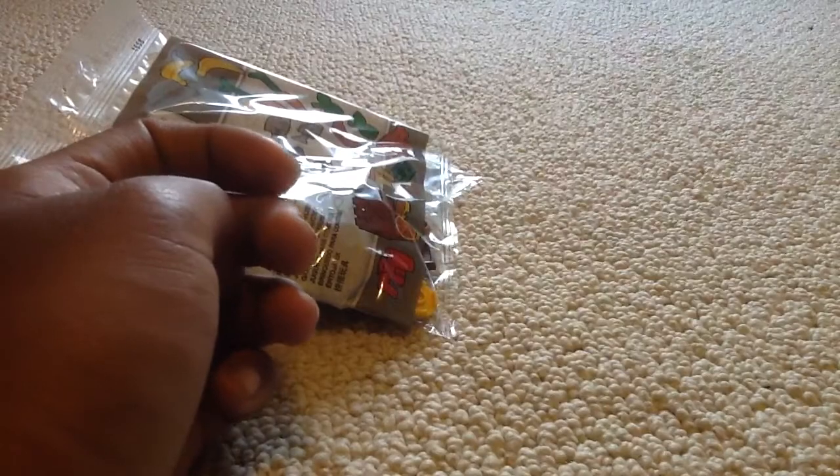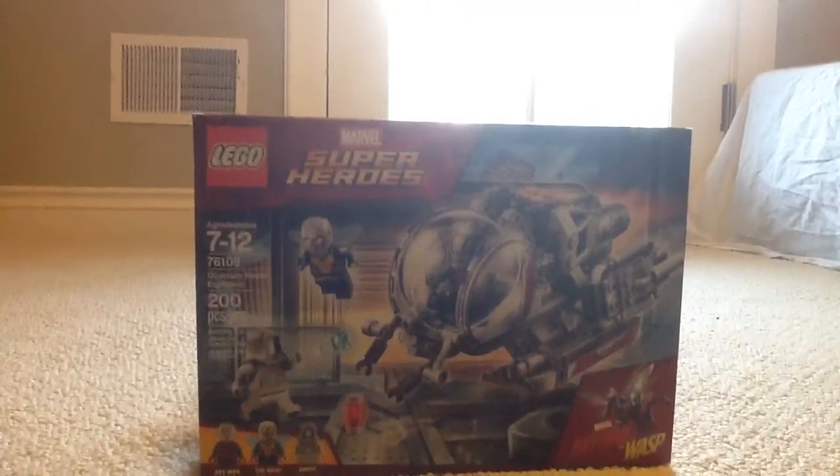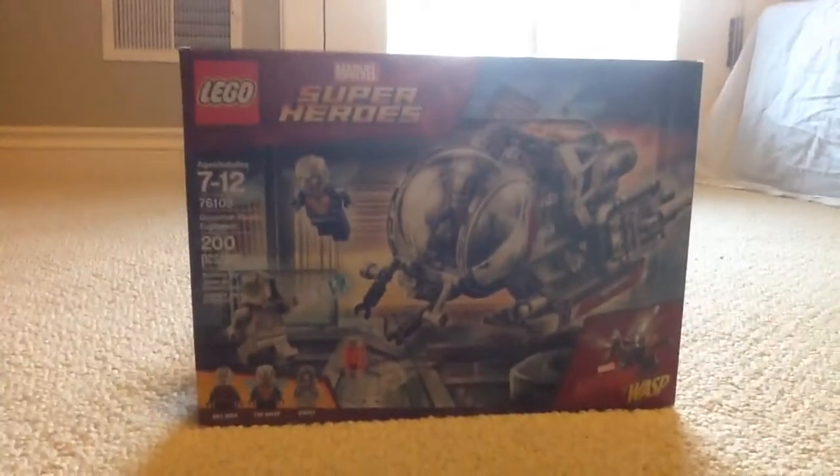Then I got the Ant-Man and the Wasp set, Quantum Realm Explorers. I'd wanted this for my birthday and I just waited until now to get it because VIP points was going on and the movie's coming out this week. This is a really cool set — the Wasp figure could be better, but it's okay.